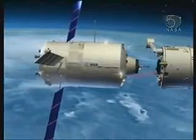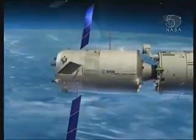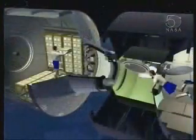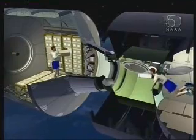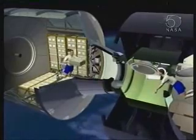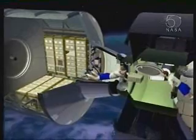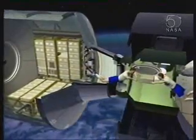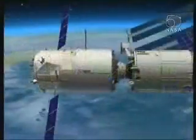Then it comes in and docks to the back end of the service module using the Russian docking system. The mechanical aspect of the docking is exactly the same as Soyuz and Progress because we dock to the same service module port. Then the hatch is opened and the internal transfer of cargo is performed by the astronauts, who will during the mission slowly and gradually take the cargo from ATV in.